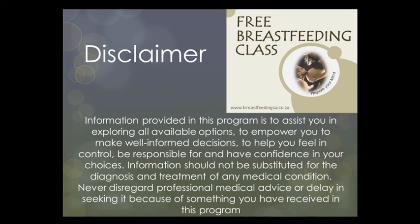Just a quick disclaimer: the information provided in this program is to assist you in exploring all available options, to empower you to make well-informed decisions, and to help you feel in control and confident in your choices. Information should not be substituted for the diagnosis and treatment of any medical condition, and please never disregard professional medical advice or delay seeking it because of something received in this program. This recording is not intended to replace professional medical or other kinds of advice.